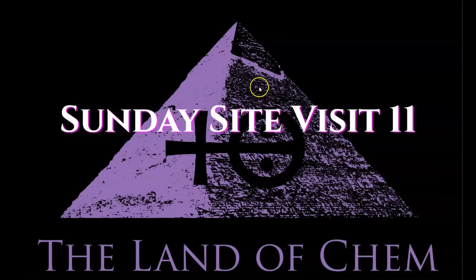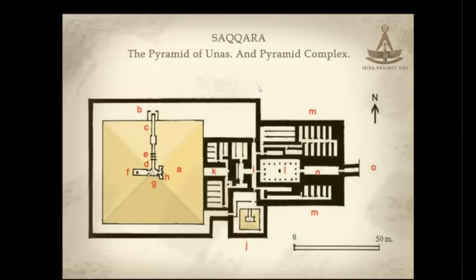Here we go with tonight's episode. To preface the footage you're about to see, here are some diagrams for orientation inside the pyramid. As I mentioned in the intro, this was my first time inside the structure and I had never investigated its configuration. However, as soon as I entered, I knew it was constructed in a very similar manner to the Pyramid of Unas, which I have presented in Sunday Site Visit number three.